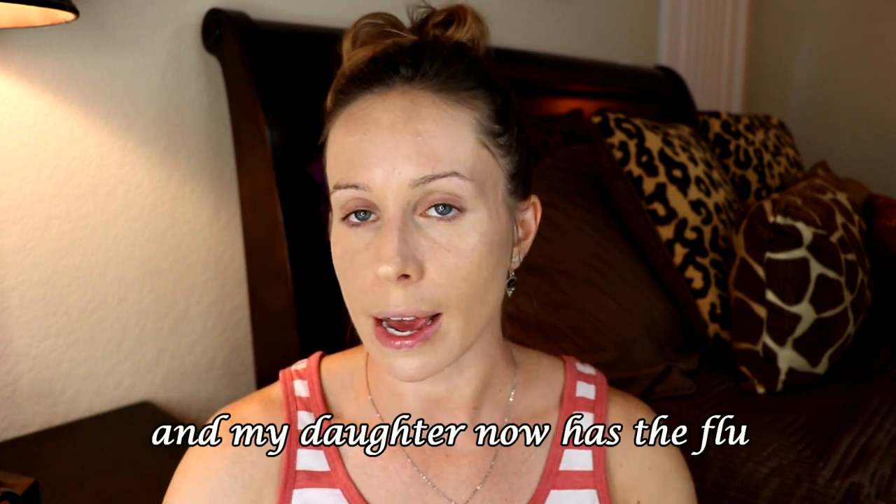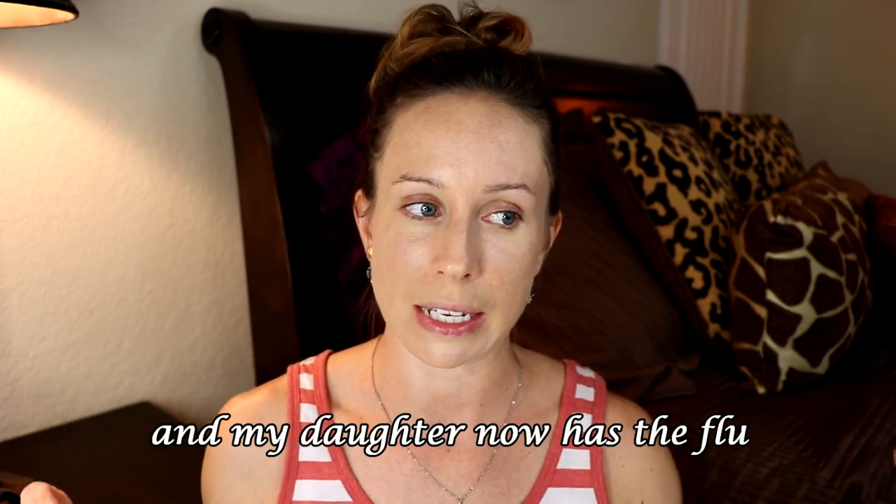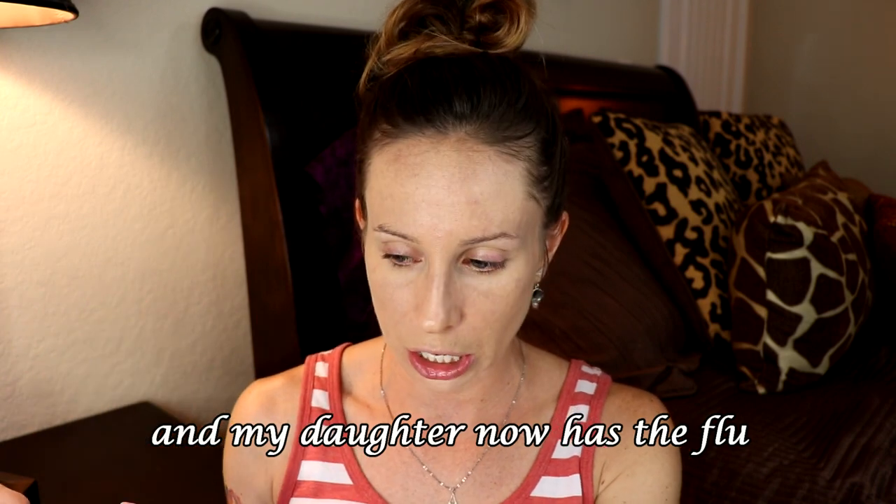I have to tell you the coverage on this foundation, the Maybelline Superstay, is insane — seriously full coverage. I have not been getting all fancy for the past week because my husband had surgery. The same day he had surgery, my son came down with a cold, and then the next day my daughter came down with a cold. Now my husband is experiencing a little bit of the cold too, and I have a scratchy throat today. So I figured I'm going to film today because I'm not sure what the next couple of days is going to bring.